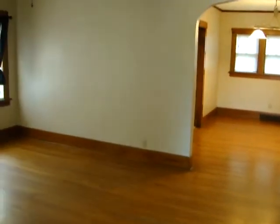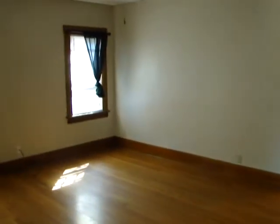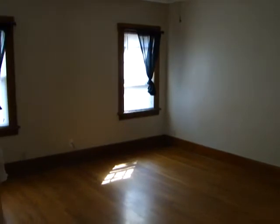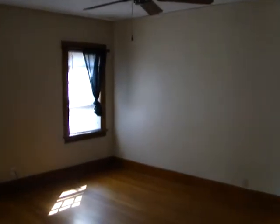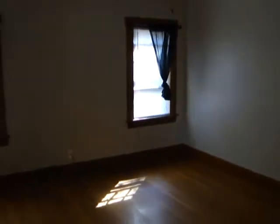We'll walk in here to the living room. You can tell there's beautiful woodwork and beautiful wood floors. There's a ceiling fan as well, and plenty of natural light.